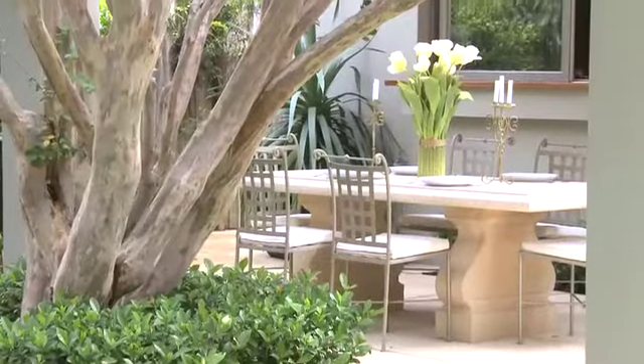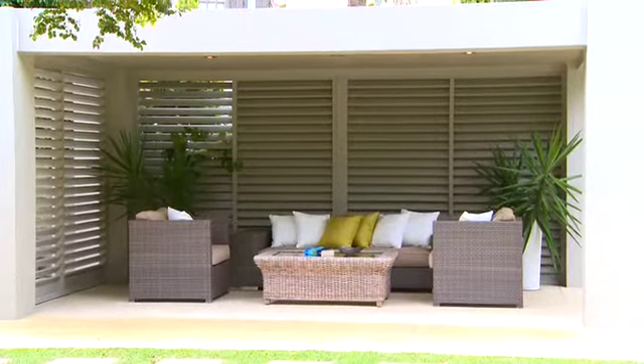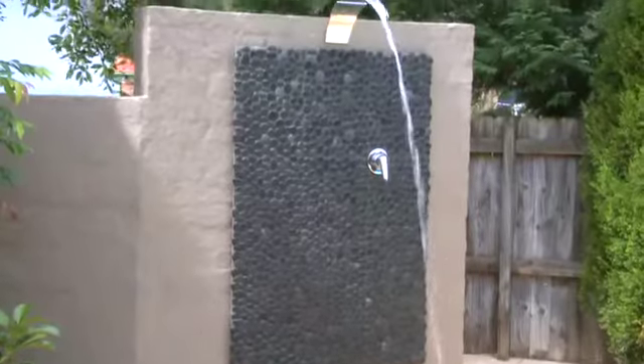Entertaining is a breeze in this home, whether it's indoors or outdoors, all year round. The sensational covered cabanas really do offer a magnificent opportunity to entertain with ease.